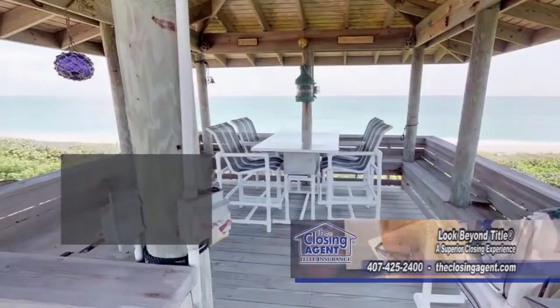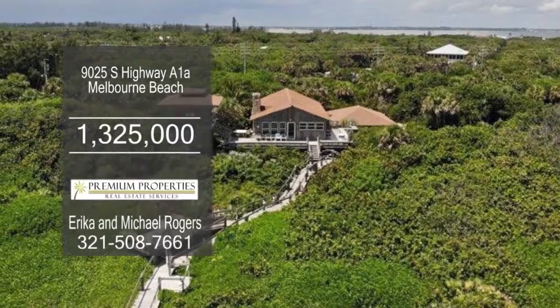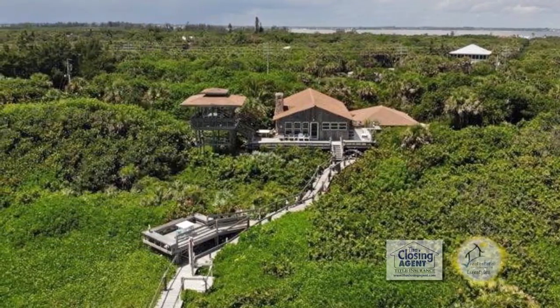The observation deck has plenty of room for entertaining. This home can be used as an income-producing vacation rental that can sleep up to 10 guests.